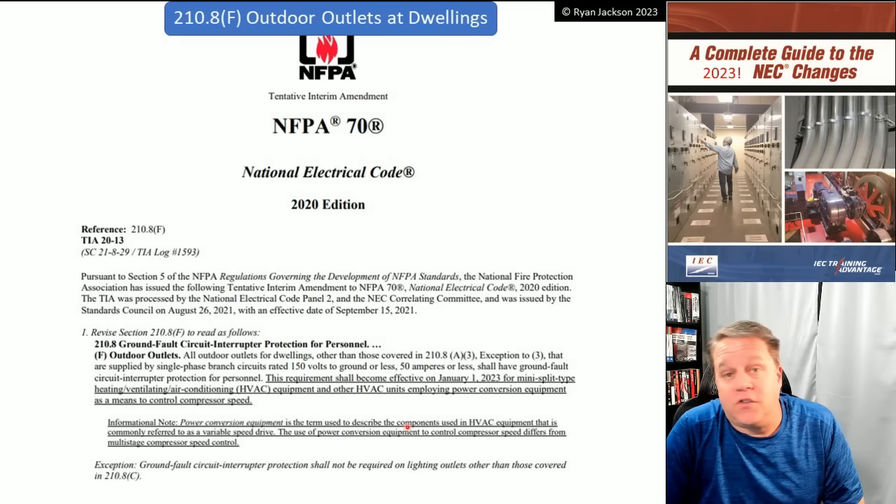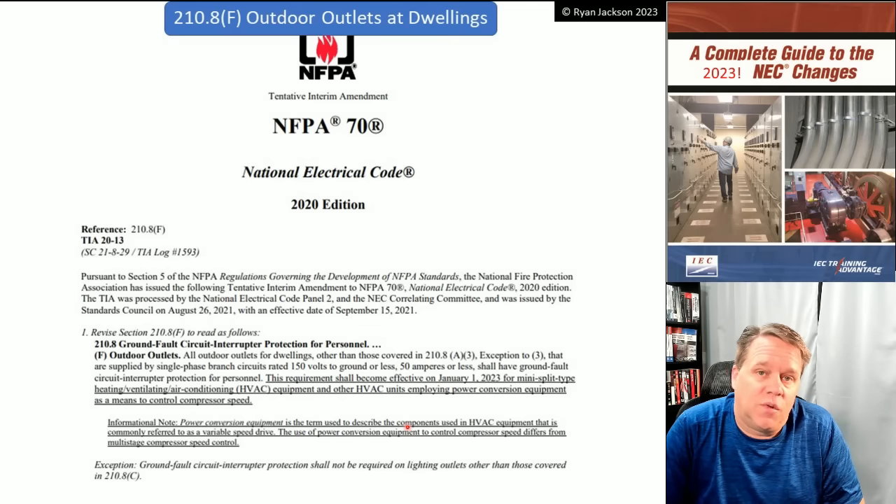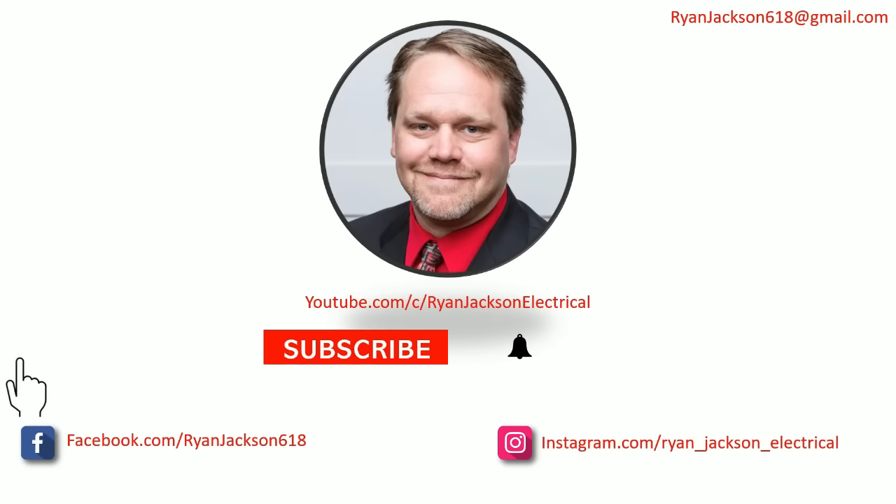Thanks everybody. Be sure to like, follow, subscribe, and ring the bell.